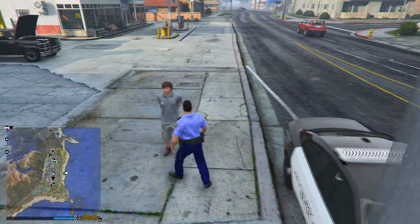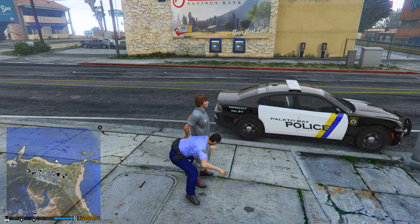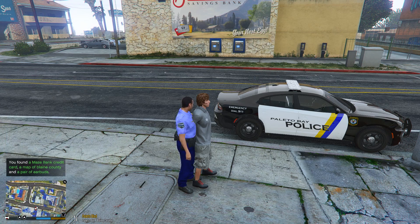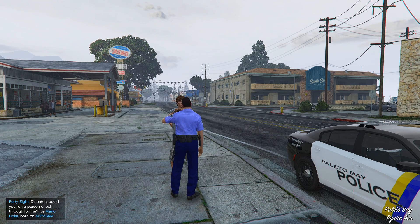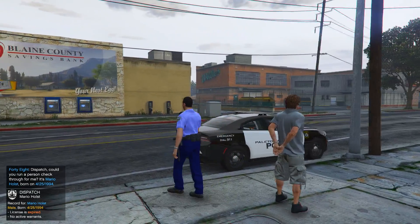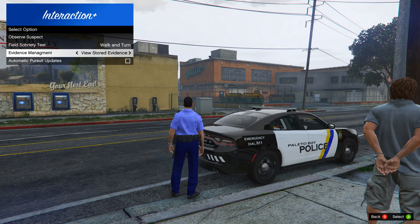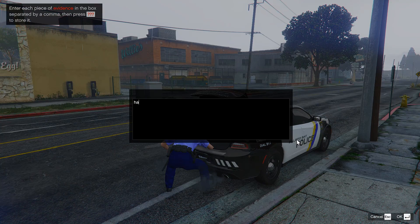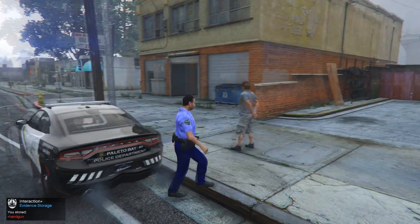All right, what's going on with you? Hold it! We're going to pat you down. We find: Mace, a credit card, a map of Blaine County, and a pair of earbuds — nothing crazy. Dispatch, can you give me information on a Mario Holst, date of birth 4-25-1994? License expired, no active warrants. Doesn't matter — he's getting charged with the handgun. We're going to store that as evidence. Another handgun, and it's going to rain.